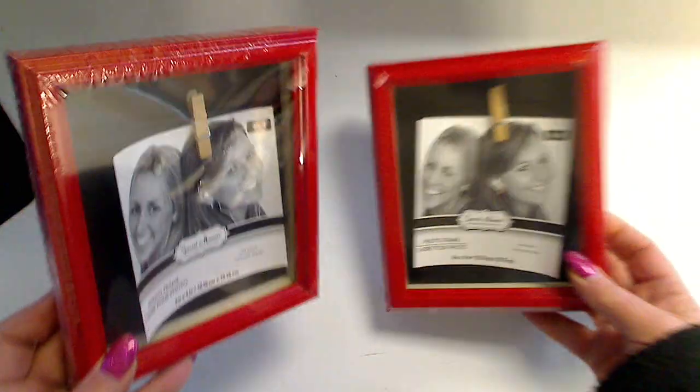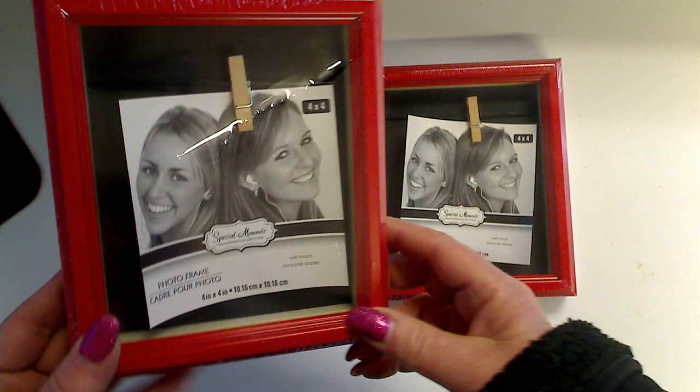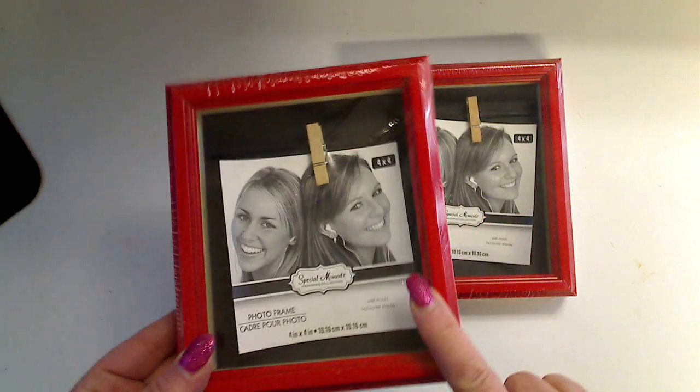My items are from Michael's, Dollar Tree, and one item from Big Lots, and I'll mention where they come from as I go through. Dollar Tree has these cute little shadow box frames. There's a string in there with a clip hanging on it so you could hang stuff, but I thought they'd be so cute to alter. They had them in brown, blue, red, and a fuchsia pink color, so I picked up two of the red ones.